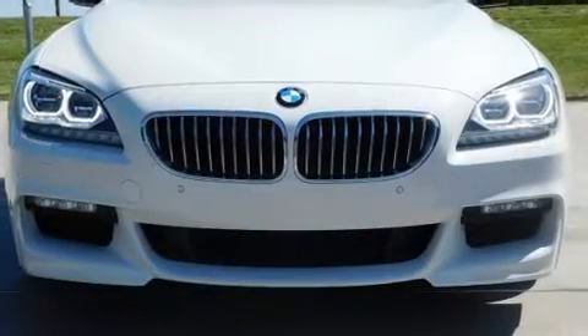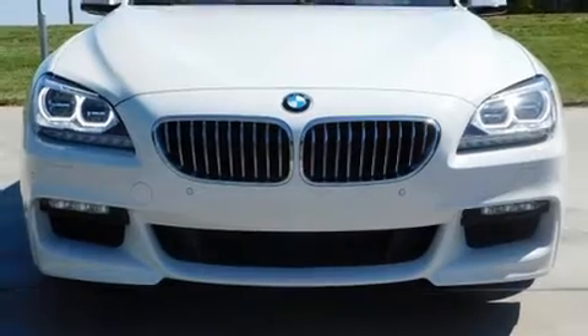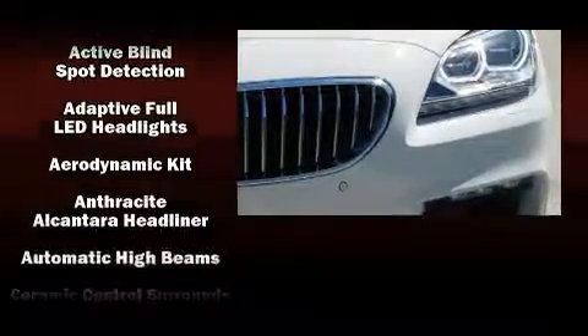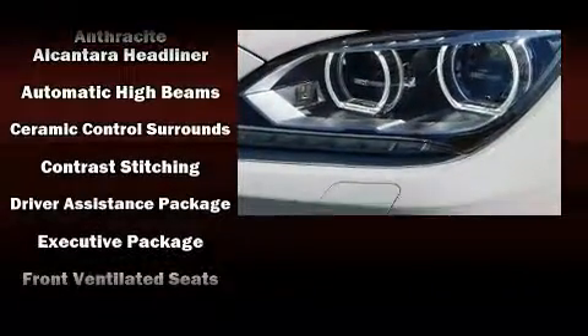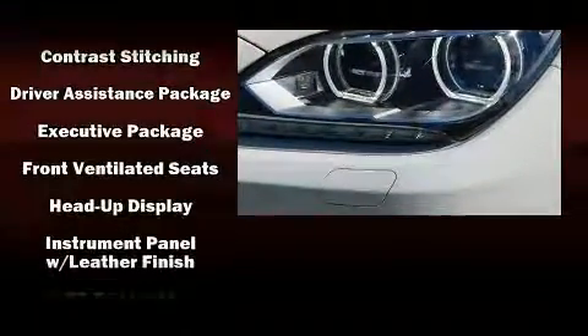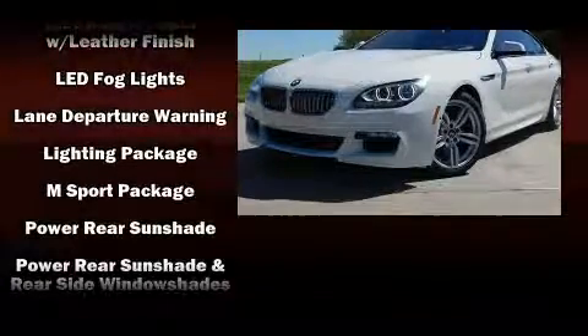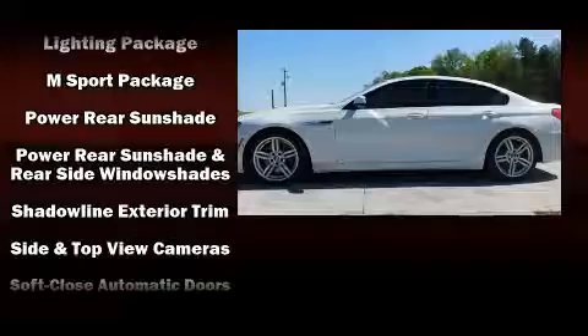BMW ensures the safety and security of its passengers with equipment such as brake assist, a security system, and four-wheel disc brakes with ABS. You'll never lose visibility with rain-sensing wipers, which activate automatically when the drops start to fall.